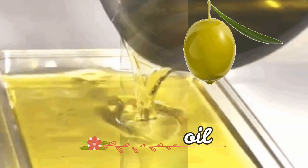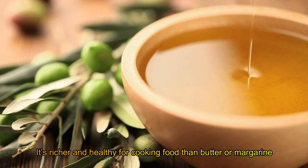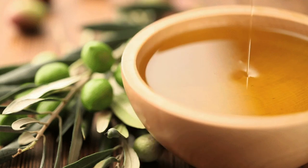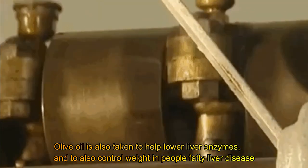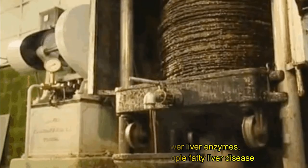Olive oil. Olive oil is richer and healthier for cooking than butter or margarine. It is also used to help lower liver enzymes and to control weight in people with fatty liver disease.